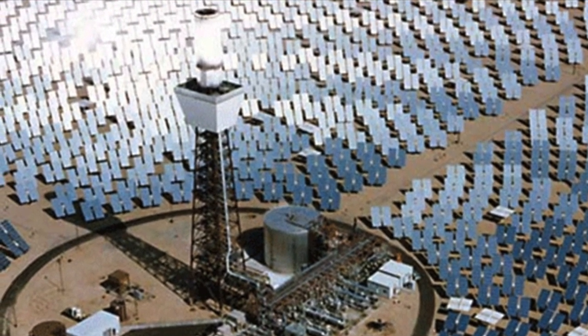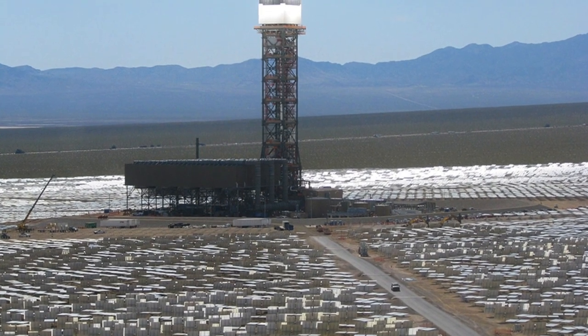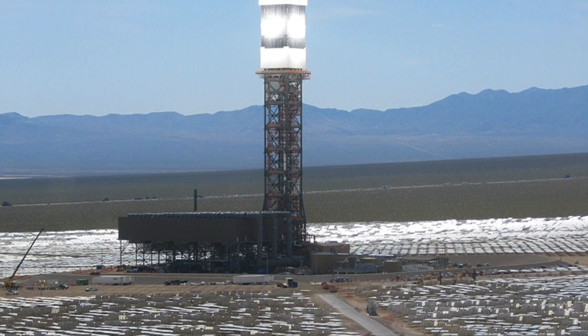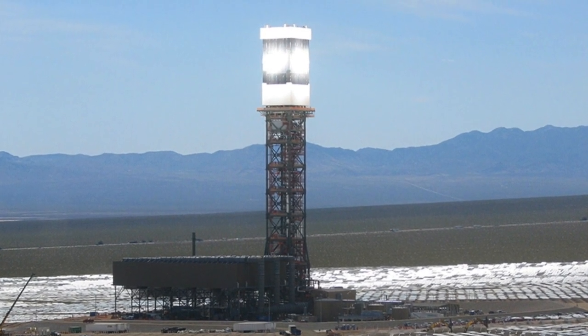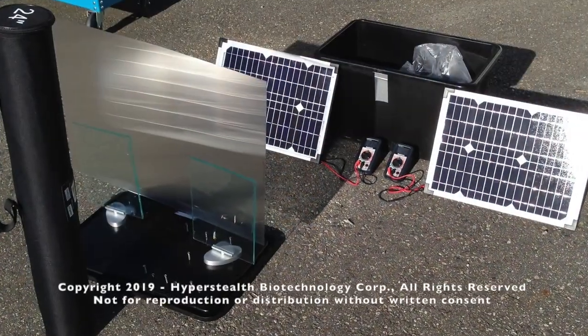The heat turns water into steam that spins the turbines. The cost to construct the system was $2.2 billion, but using sunlight instead of fossil fuels will reduce carbon emissions by more than 400,000 tons annually.